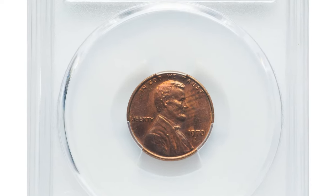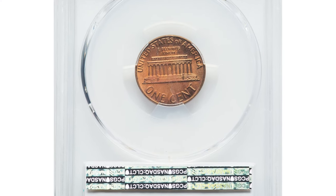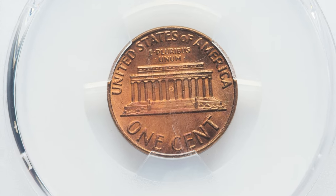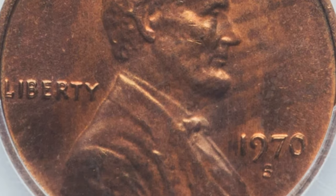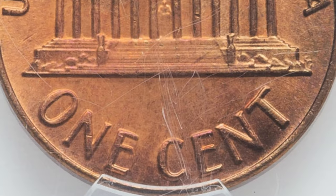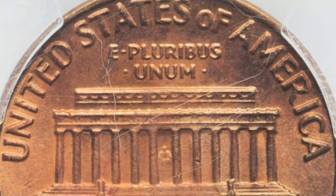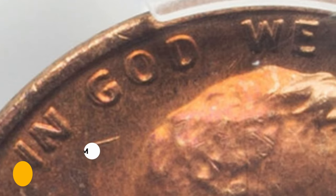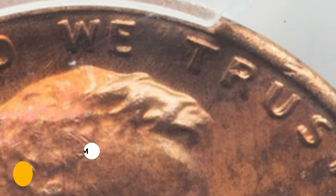Here is a 1970-S Lincoln Cent with double die obverse. The rich satiny surfaces of this gem red-and-brown example lean heavily towards a full red spectrum, with only subtle violet overtones on the obverse preventing a full red designation. The strike is sharp and neither side shows bothersome abrasions. FS-101 shows heavy die doubling on Liberty and IN GOD WE TRUST, with lesser doubling on the date. It was sold for $3,840.